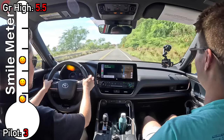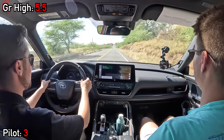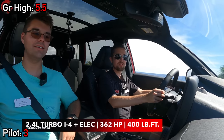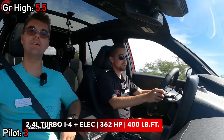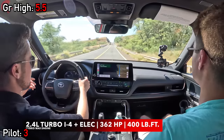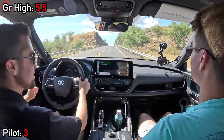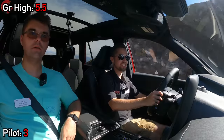We're up to 60 miles per hour in the Grand Highlander. Even though this is a big vehicle, she can move with 362 horsepower and 400 pound-feet of torque — that's a lot of power for this segment. The powertrain is a 2.4-liter turbocharged four-cylinder engine with a front electric motor and a rear e-axle, all going together to produce those power figures.